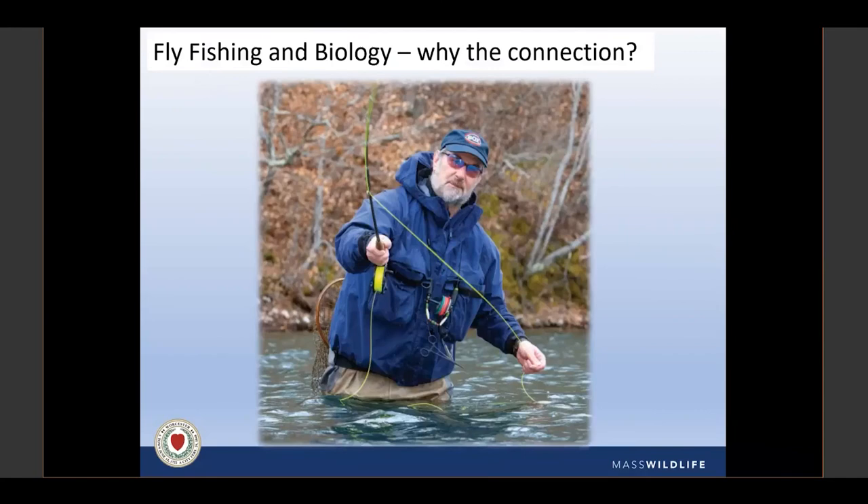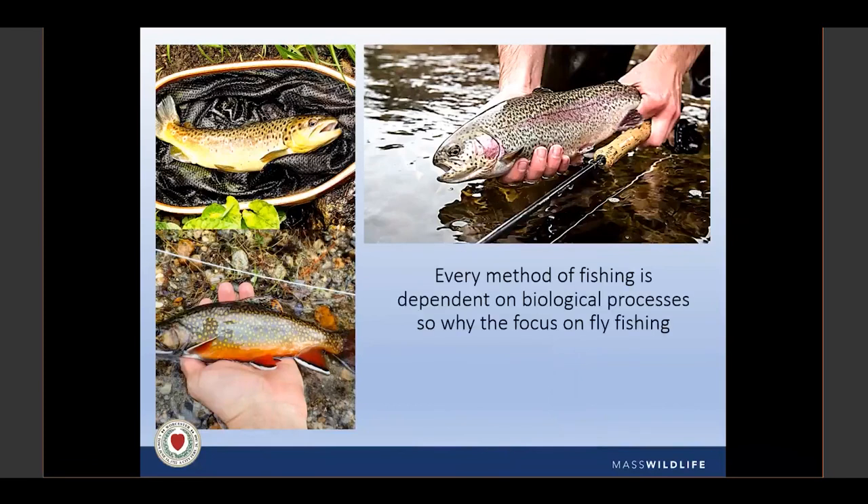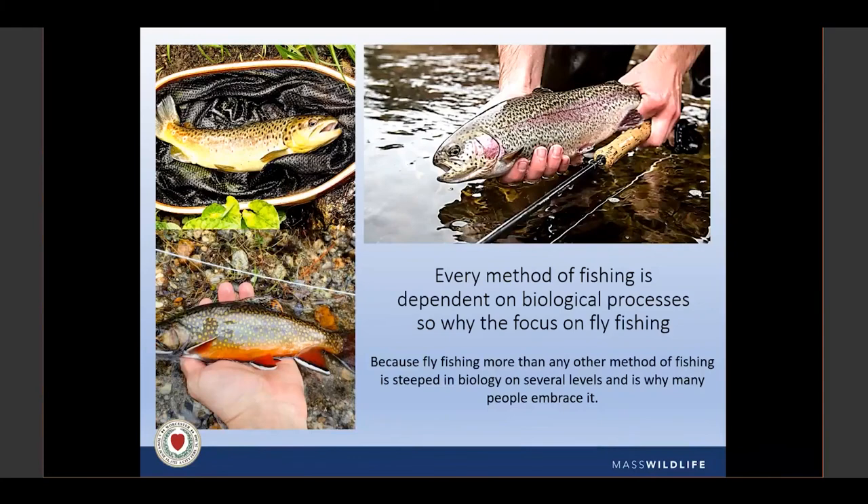So, fly fishing and biology — why that connection? Every method of fishing is dependent on biological processes. But fly fishing, more than any other method, is steeped in biology on several levels — which is why many people embrace it. Most people start with spin fishing, then anglers want to challenge themselves and get into fly fishing. A great part of fly fishing is the biology intertwined in it, particularly what fish eat. All fish depend on the entomology within their system, but none more than trout.